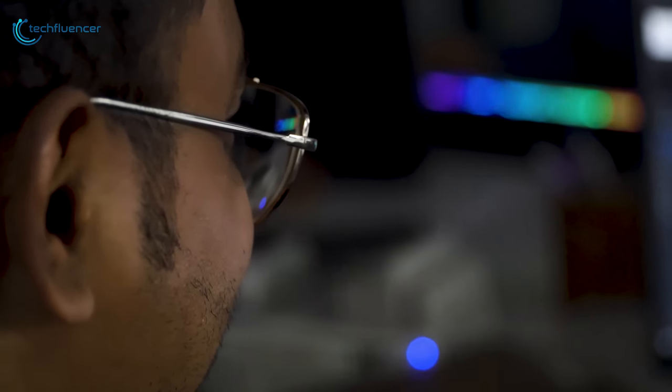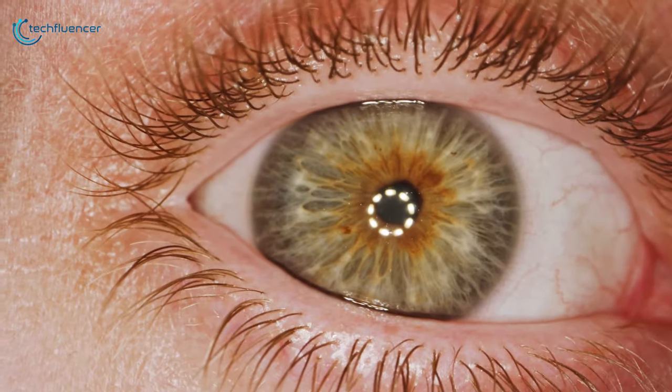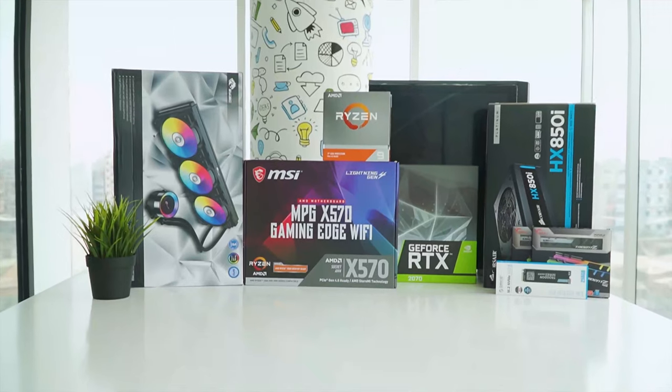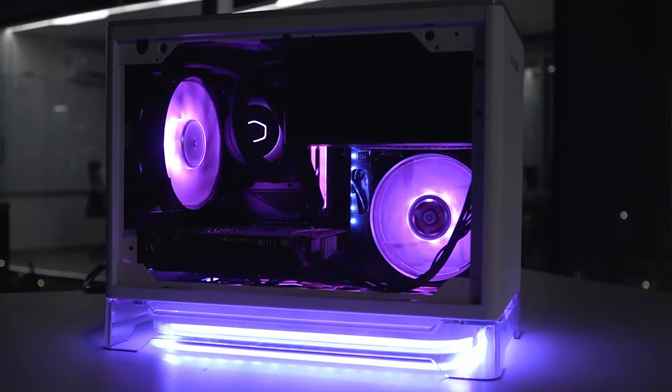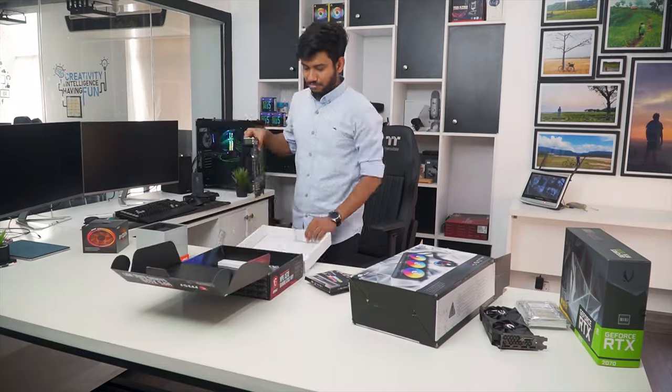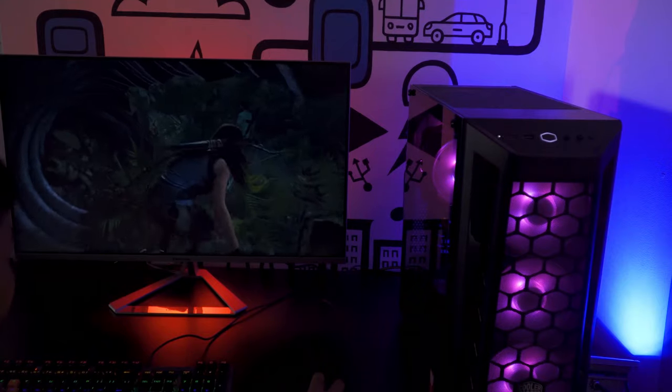If you want to block blue light all day long, just at night, or you also wear corrective lenses, here are the 5 best blue light blocking glasses to consider. Watch the full video and check the description for the purchase links.